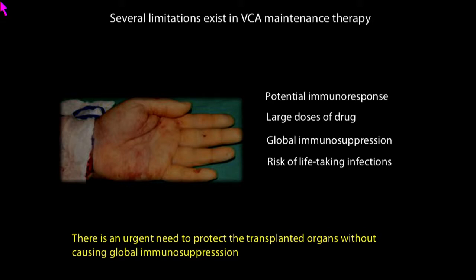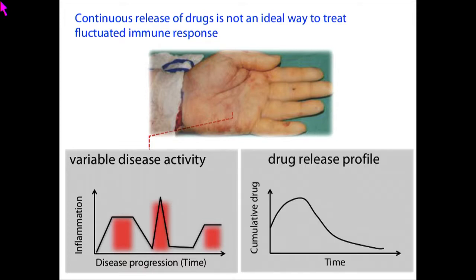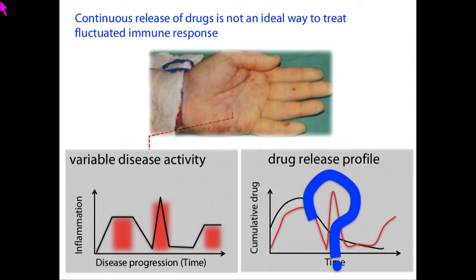There is an urgent need to develop systems where you can protect the transplanted organ without causing systemic immunosuppression. Immune activation and associated inflammation is highly fluctuated, and people have been trying to encapsulate immunosuppressants in biomaterial scaffolds. But unfortunately, the drug delivery profile of classical biomaterials doesn't match the disease profile. The question is how one can design disease-responsive delivery.